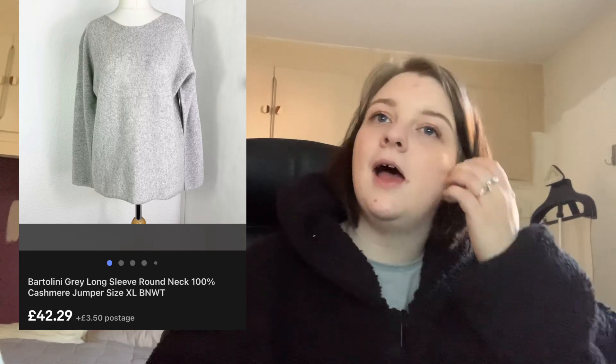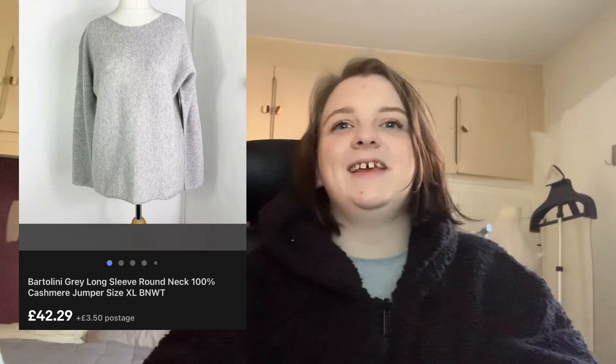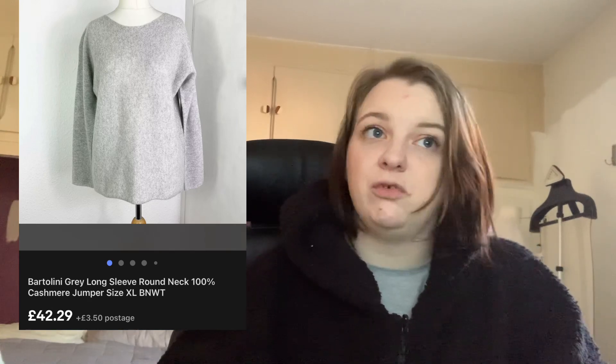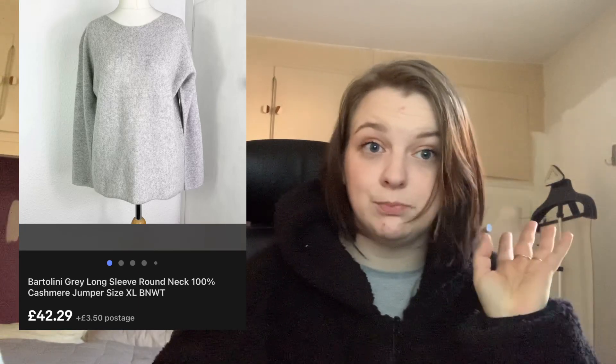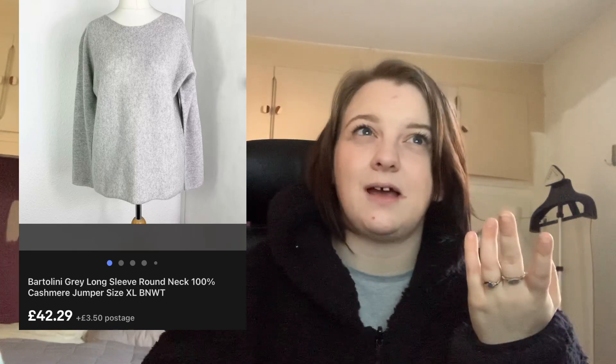Next up is this Bartolini cashmere long sleeve grey jumper in a size extra large. I was really tempted to keep it but I don't trust myself to look after cashmere — I will shrink it. It sold with a 10% off coupon, so it was listed at £46.99, coming out at around £40–£42. I paid £16 for it from TK Maxx — brand new with tags. It took a while to sell but it was an easy enough listing, and £16 into £40 is fine.